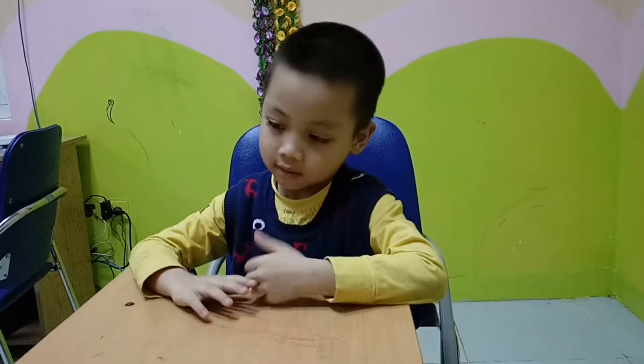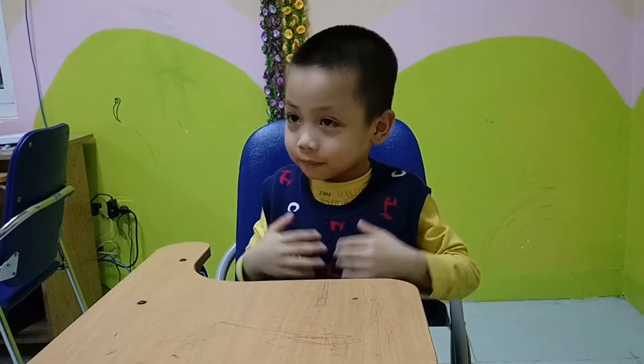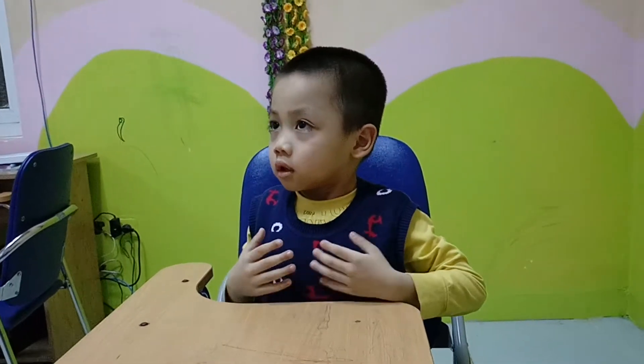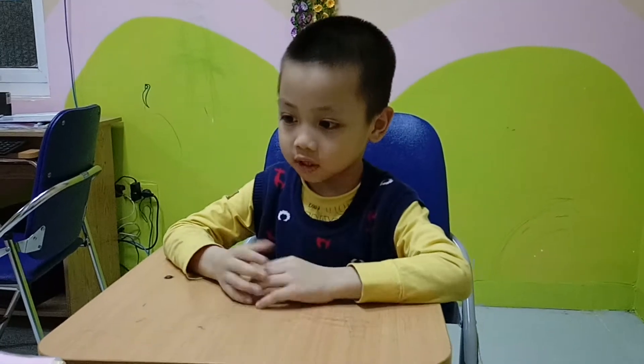Hello. Hello. What's your name? I'm Jack. How old are you, Jack? I'm six. And how are you today? Very good. Are you ready? Yes.